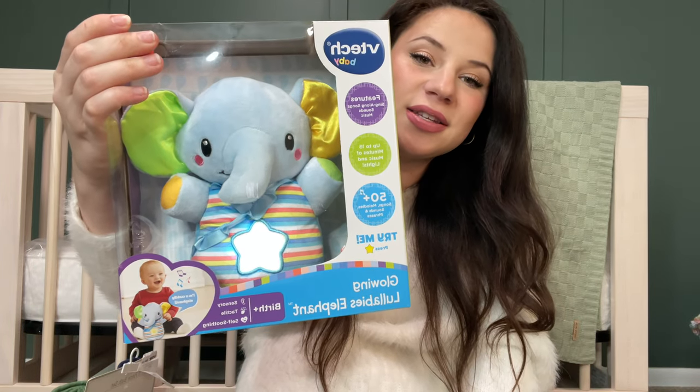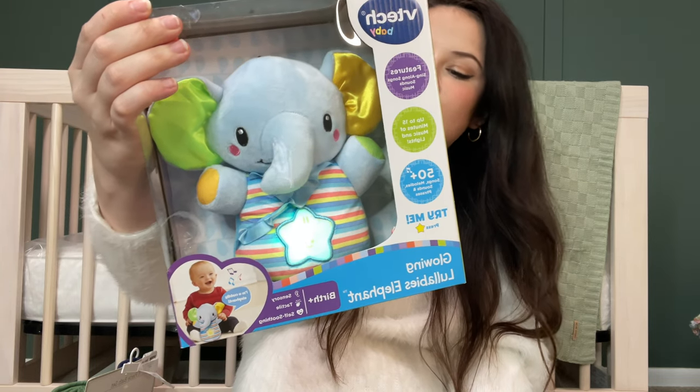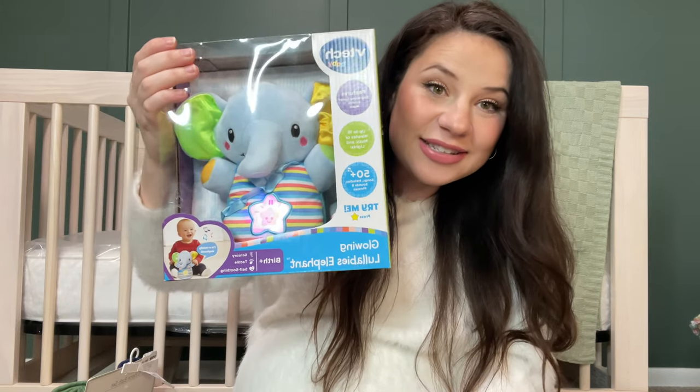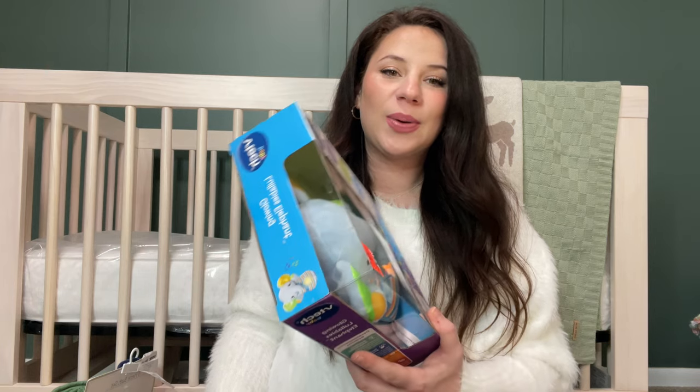One of the toys we got — from one of the grandmas — is this cute little elephant. It glows and sings lullabies. I feel like it's going to be one of those things that goes off in the middle of the night and freaks me out, but it's really cute. I can't get it to turn off, so I think I might just go put it in the other room.